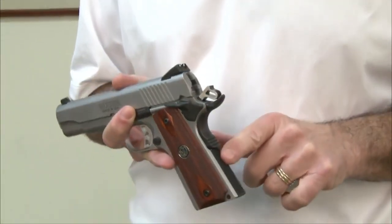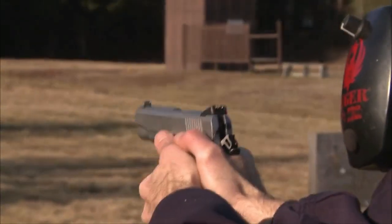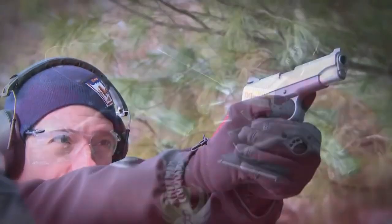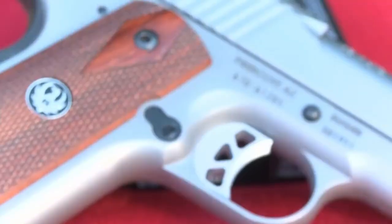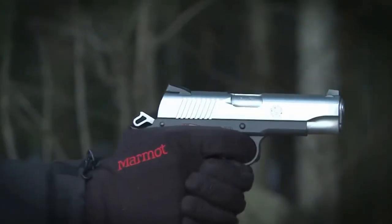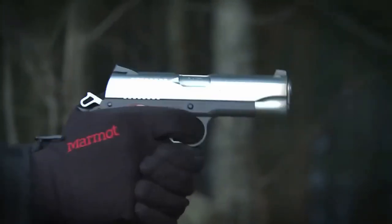You can get this Commander in stainless steel, in two-tone, in a lighter weight version, or in 9mm. If you are looking for a platform 1911 to customize, here you go. Or, if you just want to add a medium-priced — around $1,000 — 1911 to your collection, this would be a good choice. This would also be a good gun to compete with in certain classes of competition.